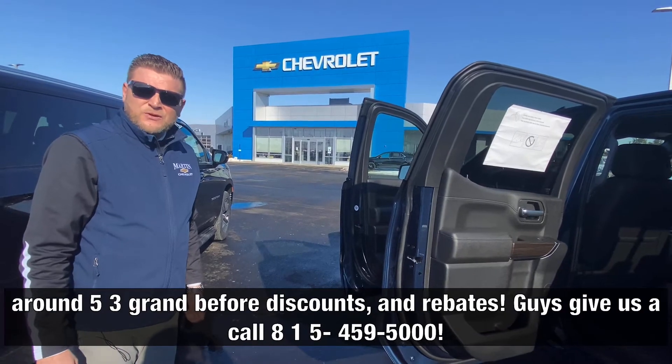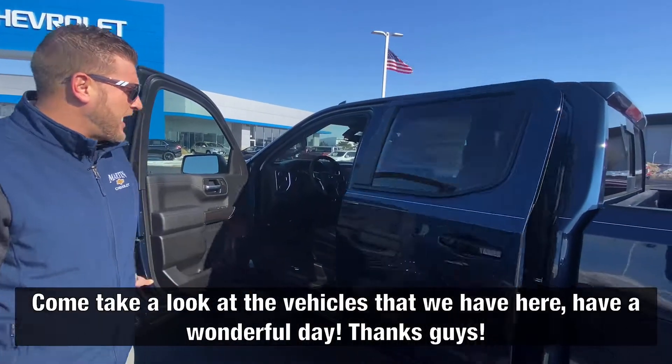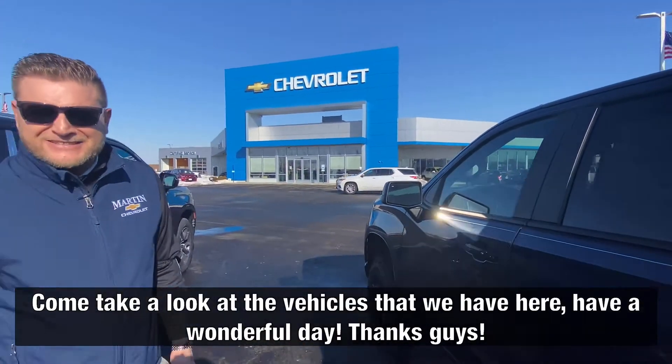Give us a call at 815-459-5000. Come take a look at the vehicles that we have here. Have a wonderful day. Thanks guys.